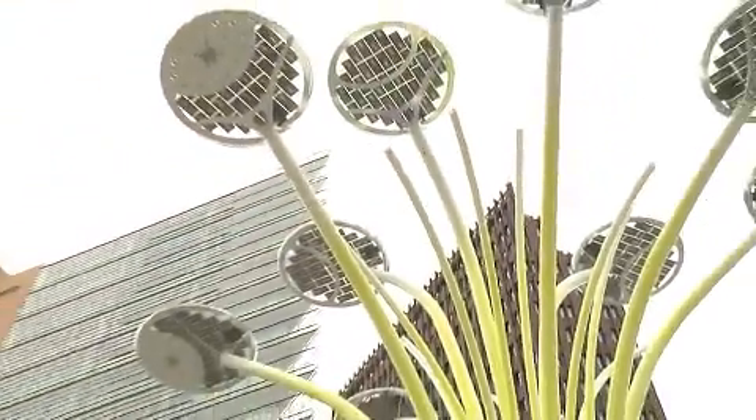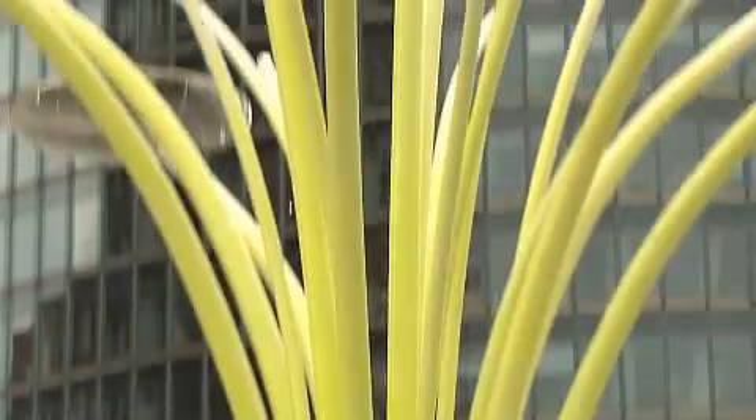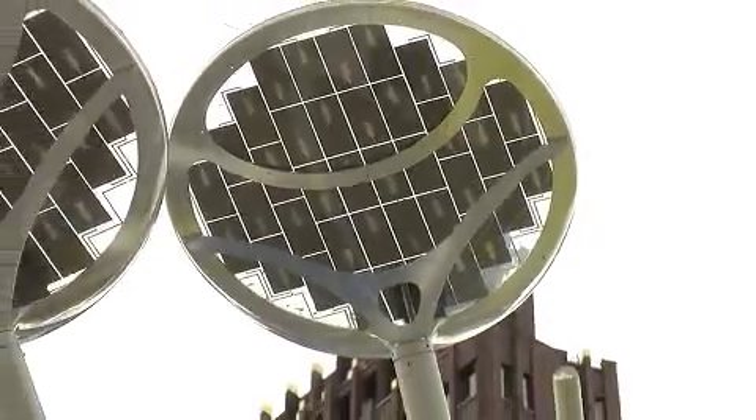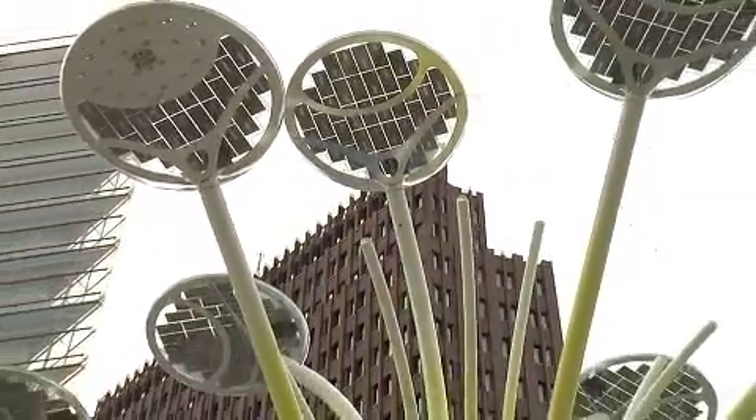It combines high-tech with high aesthetics. The solar tree was developed by Sharp, Artemide Lichtdesign, and the British designer Ross Lovegrove. The task was to combine the aesthetics of nature with state-of-the-art technology, more specifically 360 Sharp solar cells and LED technology.